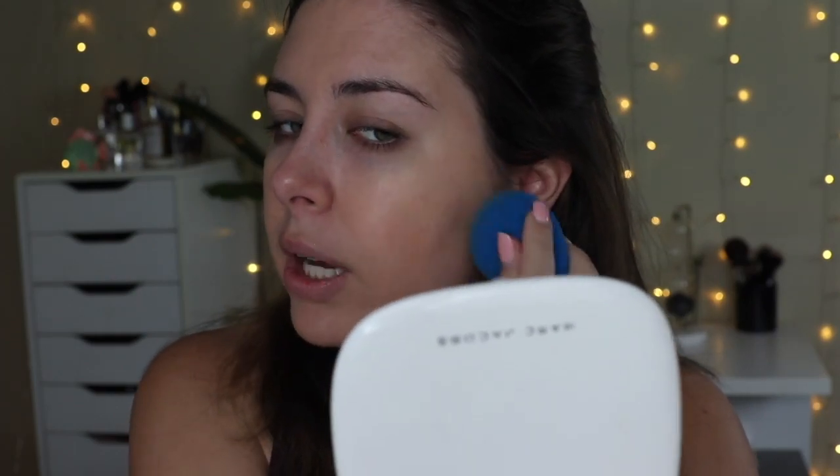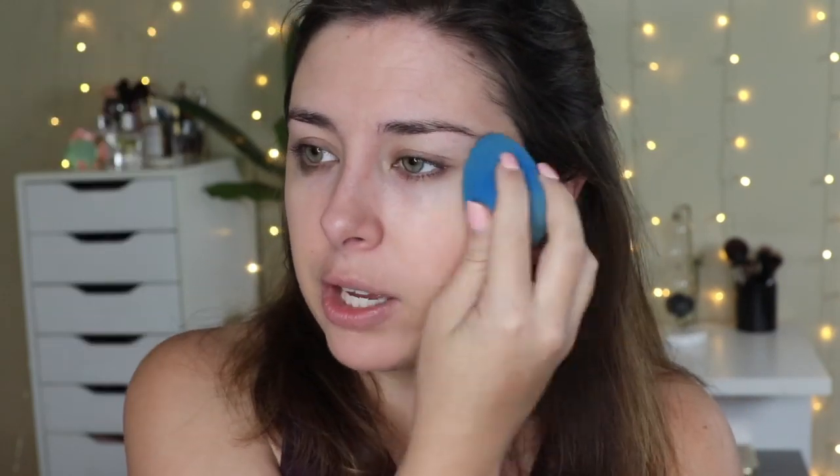This kind of reminds me of the Maybelline Super Stay foundation that came out fairly recently. It's a little bit more matte than the L'Oreal Infallible foundation. I think it's okay and good for camera, and if you have oily or combo skin you might like it, but if you have dry skin I don't think this one's for you. Next we're going to do a little concealer — some Flower Beauty.